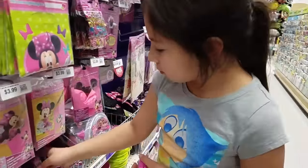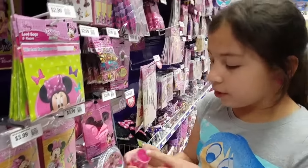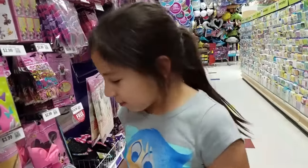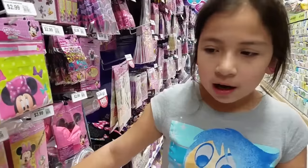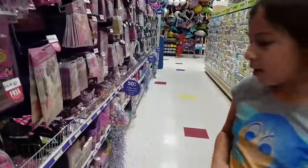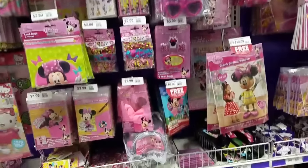They have blue, yellow, and pink too — a whole bunch of cute little putties. I don't know if they have more of them. I was looking around and saw some for Barbie over there. I saw this was really cool, but anyways here's all the Minnie Mouse party stuff.